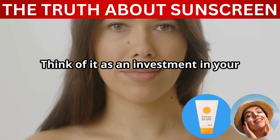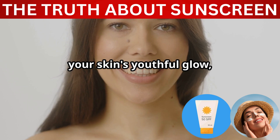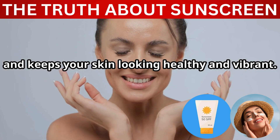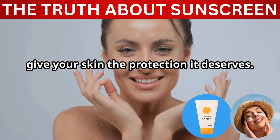Think of sunscreen as an investment in your skin's future health and appearance. Regular use helps maintain your skin's youthful glow, reduces the risk of skin cancer, and keeps your skin looking healthy and vibrant. So make sunscreen your daily companion and give your skin the protection it deserves.